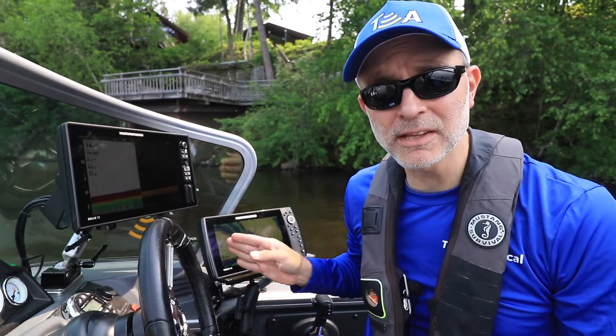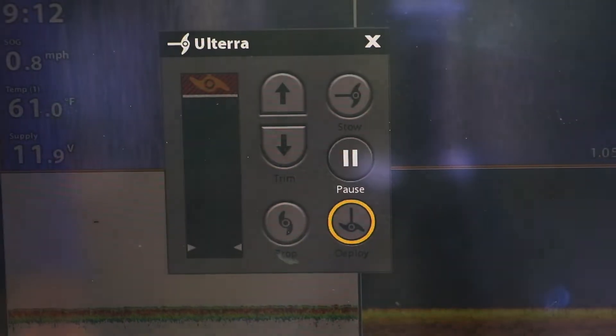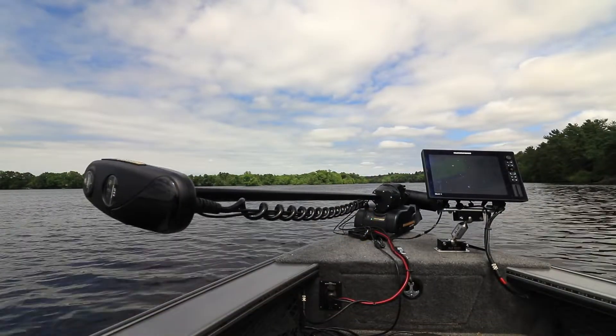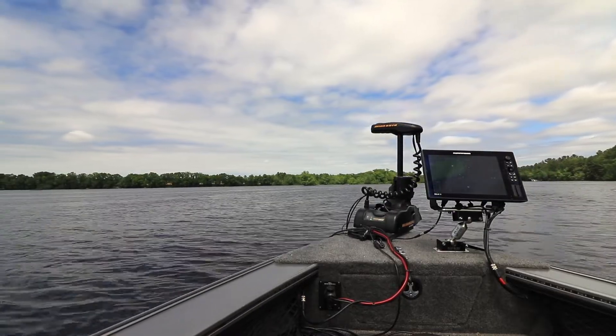Having my Minn Kota Ulterra networked to my Solix and Helix units provides me with powerful advantages every time I'm on the water. First, it means never having to leave my seat at the console to stow or deploy my Ulterra — one tap of my finger does all the work.